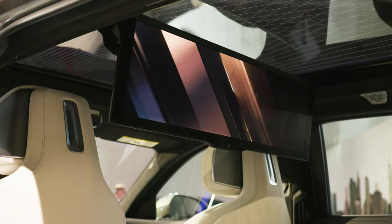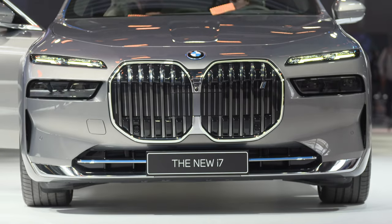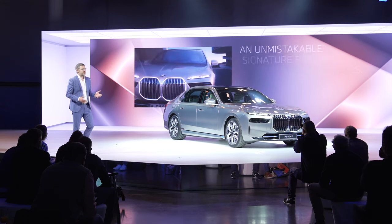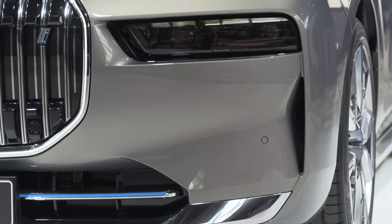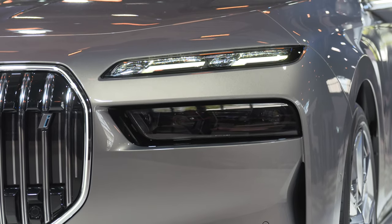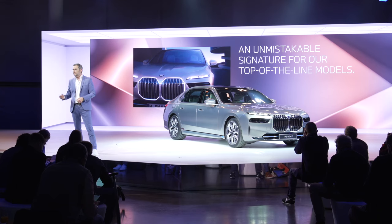Looking at the exterior, the BMW i7 has a strong, unique character with a lot of presence and very clean, monolithic shapes. The front end shows a new arrangement of the kidney and lights, expressing its BMW identity through a new light signature. This signature is unmistakable BMW and will remain the preserve for our top of the line models.